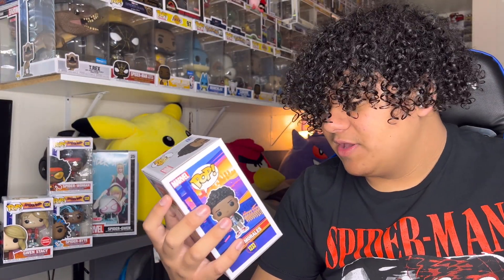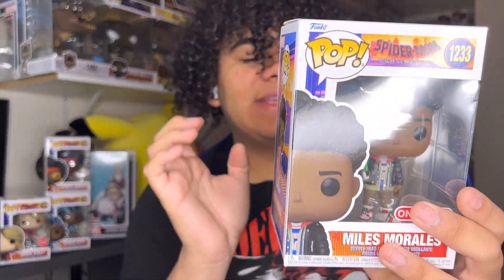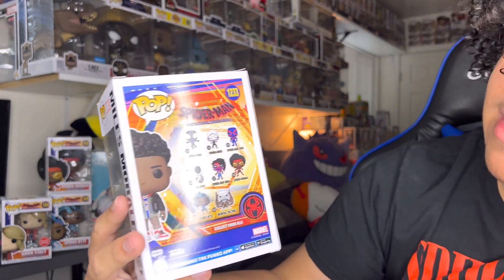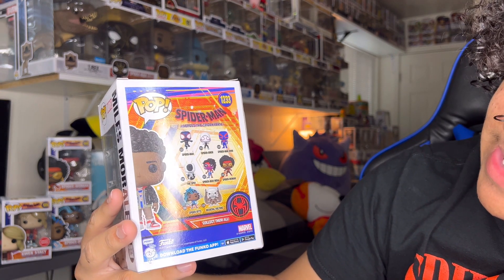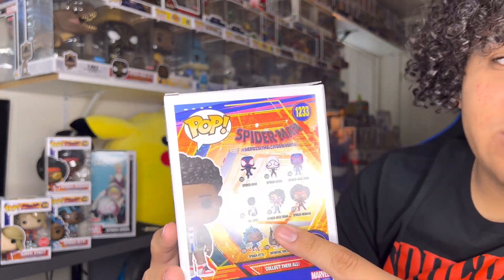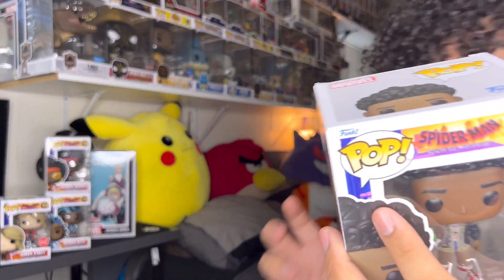If you guys want to see the rest of the set, check them out. So we got Spider-Man, Spider-Gwen, Spider-Man 2099, The Spot, Spider-Man India, Spider-Woman, Spider-Bite, and then Medieval Vulture. That one was at Target, but I didn't pick it up because I'll be honest with you guys, I don't really like how that pop looks.